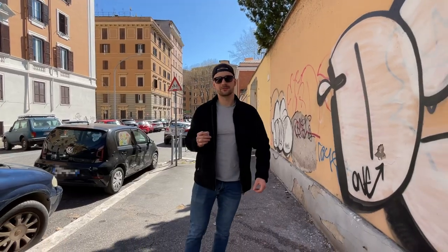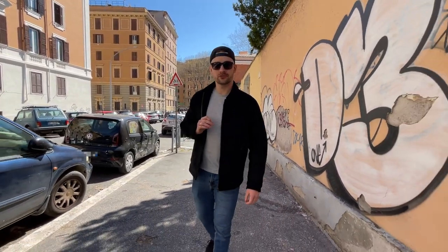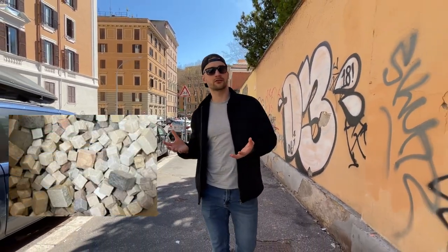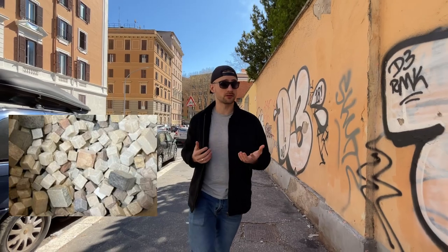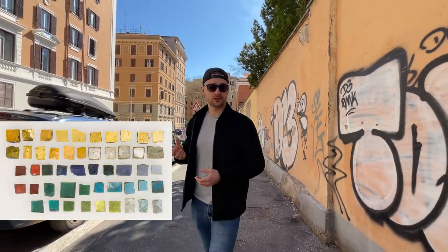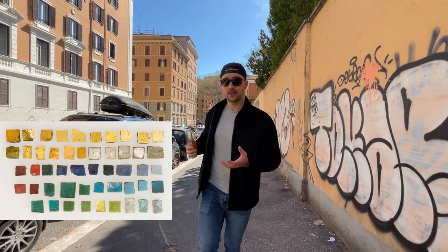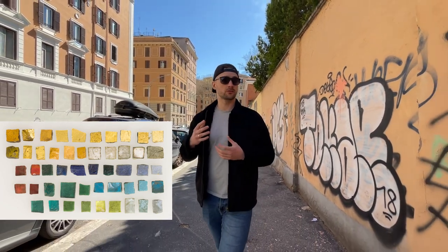In the 3rd century BCE, mosaic craftsmanship switched from using pebbles to the so-called tesserae. Tesserae consisted primarily of square-shaped pieces of stone and marble, but eventually also bits of coloured glass. A greater pool of materials widened the mosaic colour palette, thus making creation of more intricate works possible.